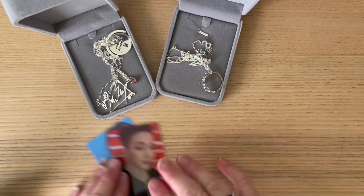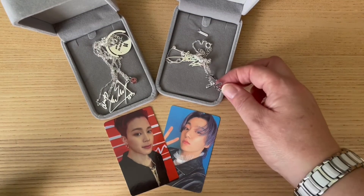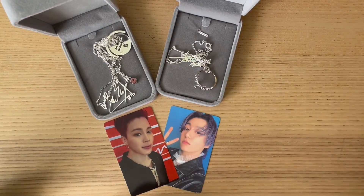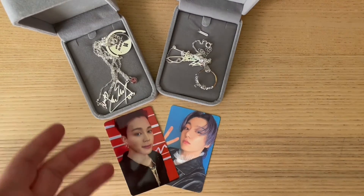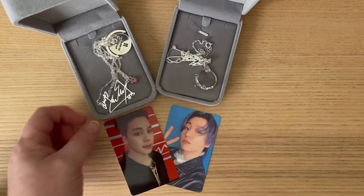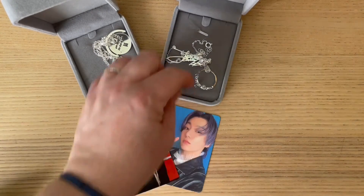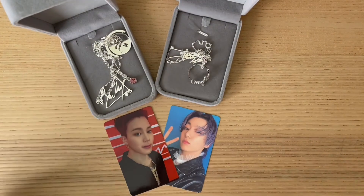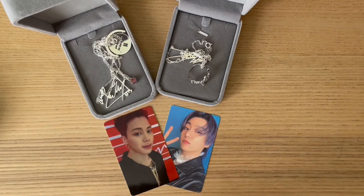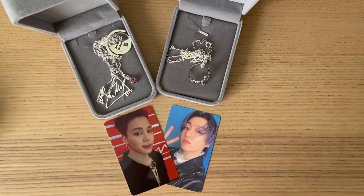I'll put all the details in the description box below so you can go onto the website. It did take a little while to receive them, but these aren't official — you know what though, they're pretty good. I hope this has been helpful, and hopefully I'll see some of you at the Permission to Dance concert!